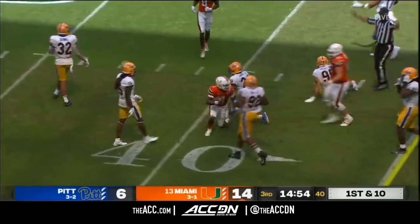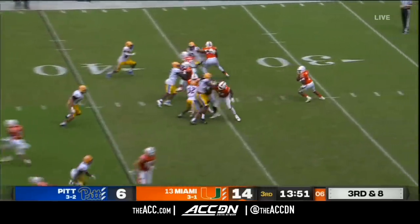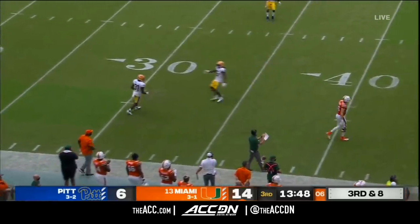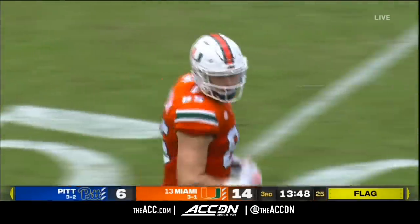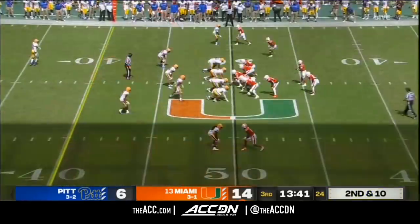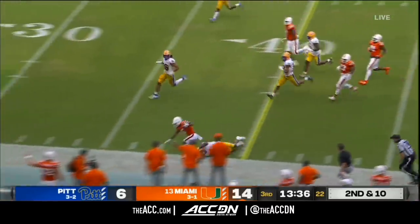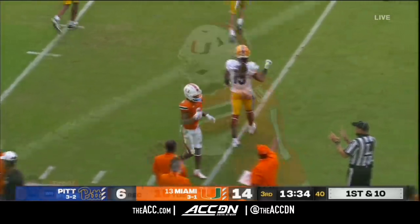King avoiding the rush on the first play of this second half and picks up a first down. Pitt brings five — King over the top and just overshoots his tight end Will Mallory, and it'll bring up fourth down. There's a flag on the play — they could get him for holding. Defensive holding on the defensive back. Quick toss, plenty of room to run. Mark Pope gives a first down to Miami.